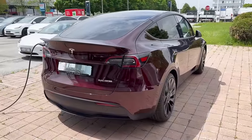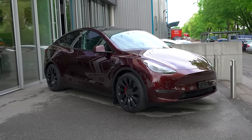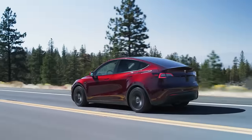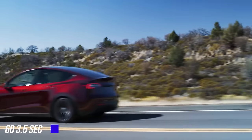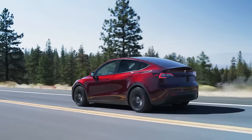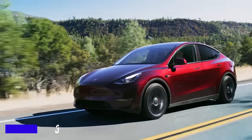The Model Y is arguably the best-selling electric car in the world today, despite its premium, high-quality and high-tech features. The car comes with two electric motors. It boasts incredible performance — 0 to 60 in 3.5 seconds, a top speed of 155 mph, and can go over 330 miles on a single charge.